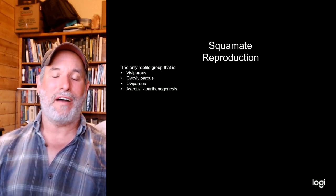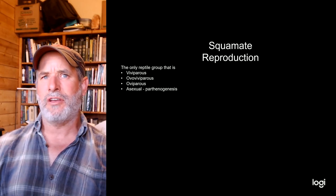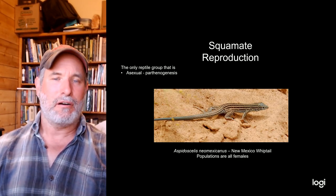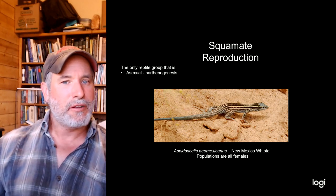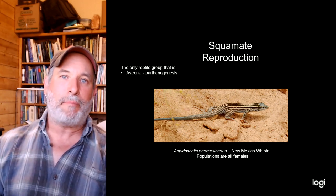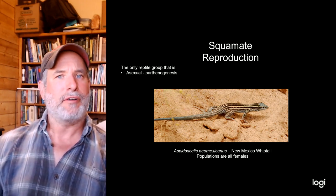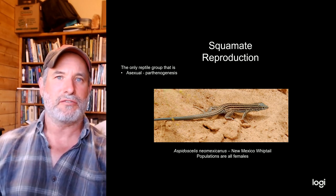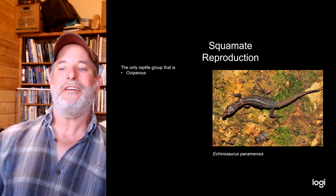Squamates are the only group that exhibits viviparity, ovoviviparity, and oviparity, and like many other vertebrates they can also reproduce by parthenogenesis — mammals appear to be the only group where parthenogenesis has not been observed. Here in New Mexico we have the New Mexico whiptail, Aspidoscelis neomexicanus, some populations of which are all-female. In parthenogenesis, the organism goes through meiosis I and II, and the resulting haploid gametes fuse together to form a diploid zygote.